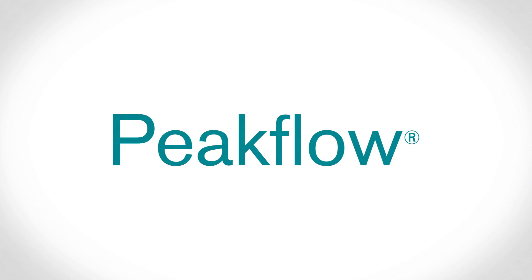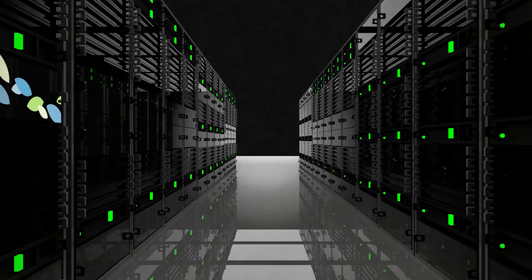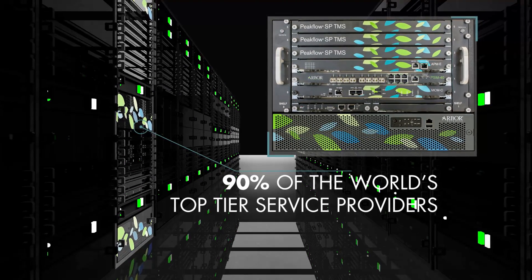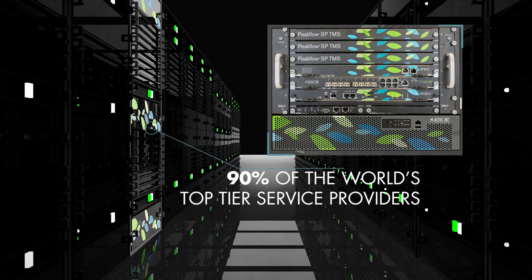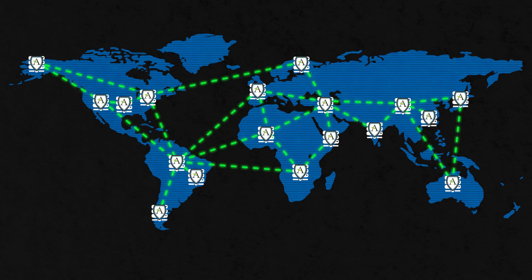Arbor Peakflow solution. Arbor Peakflow is a comprehensive, fully integrated solution that has been deployed in the world's largest and most complex service provider networks for over a decade, delivering pervasive network visibility, advanced threat management, and service enablement.